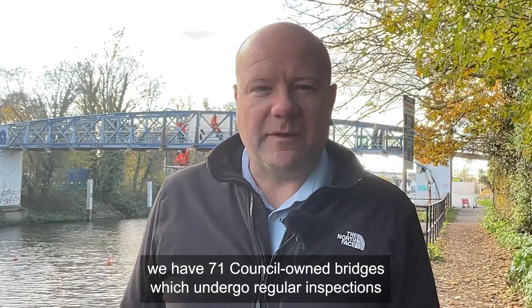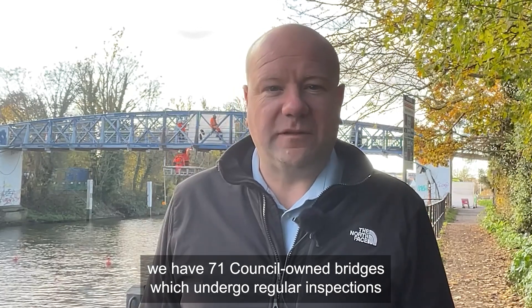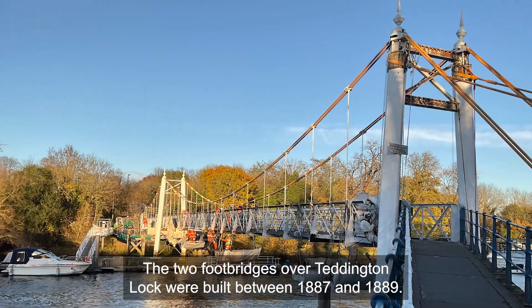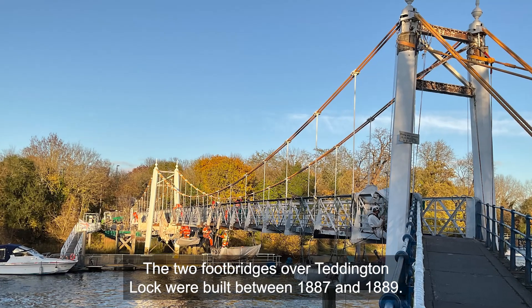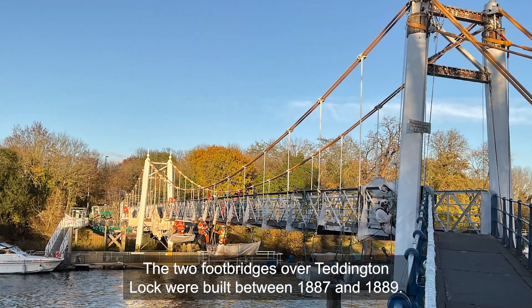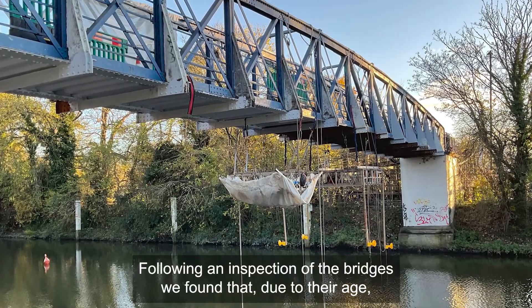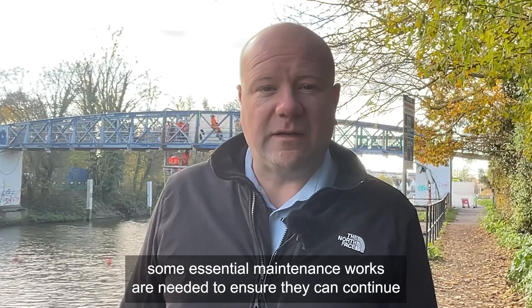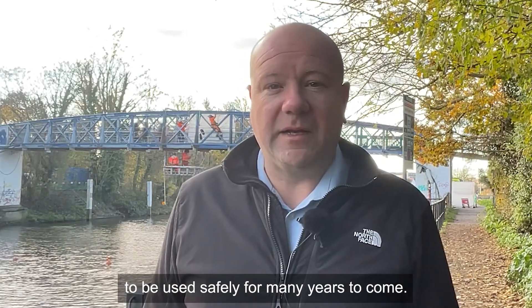In Richmond Upon Thames, we have 71 council-owned bridges which undergo regular inspections to make sure they are in good condition. The two footbridges over Teddington Lock were built between 1887 and 1889. Following inspection of the bridges, we found that due to their age some essential maintenance works are needed to ensure they can continue to be used safely for many years to come.